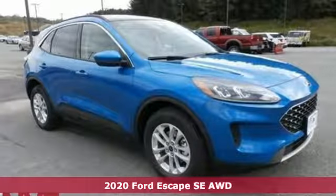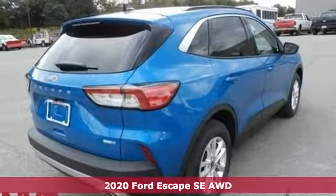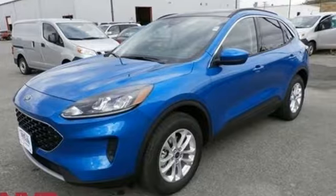It's a new 2020 Ford Escape. Yield to adventure. This SUV will take you and your toys to far away places. It boasts an impressive list of features like these.